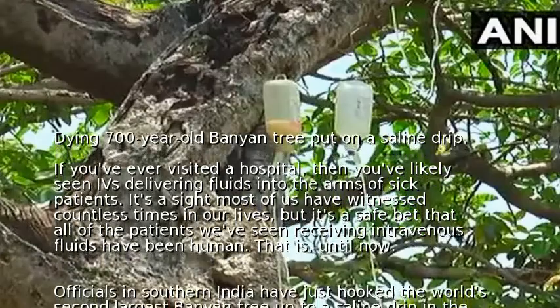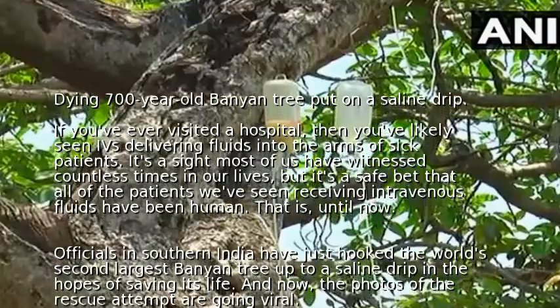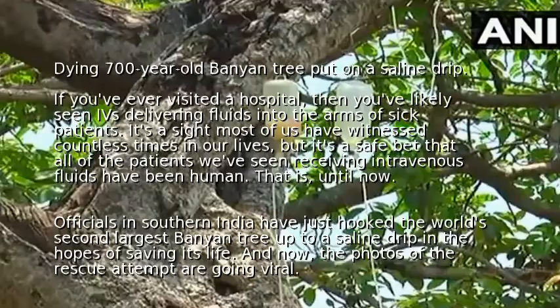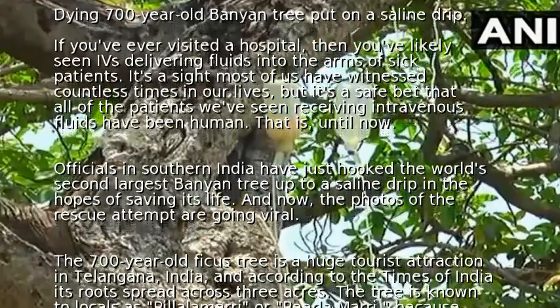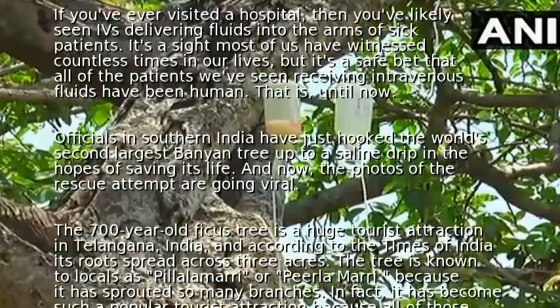Officials in southern India have just hooked the world's second largest banyan tree up to a saline drip in the hopes of saving its life, and the photos of the rescue attempt are going viral. The 700-year-old ficus tree is a huge tourist attraction in Telangana, India, and according to the Times of India, its roots spread across three acres.